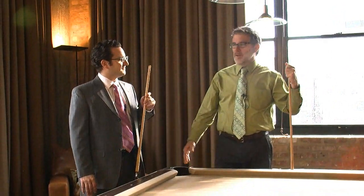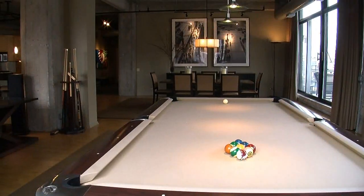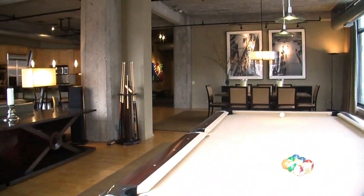I'm in a West Loop condo today with Nico Apostol, who is the agent selling this really big loft. This is quite large, and there's a reason for that.